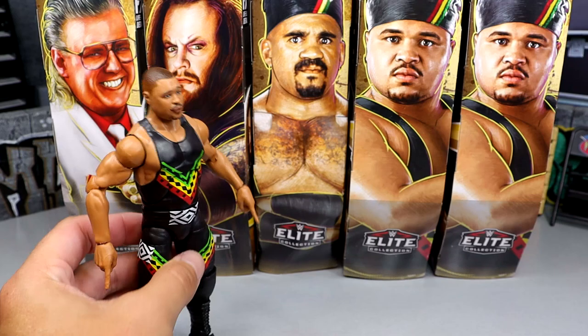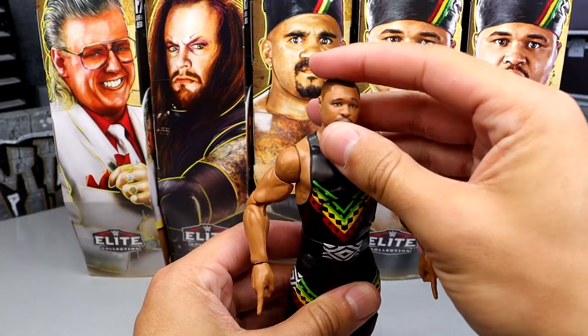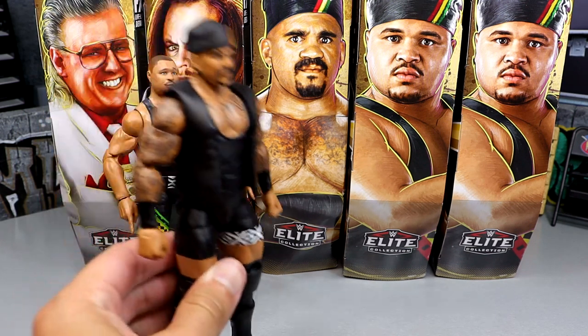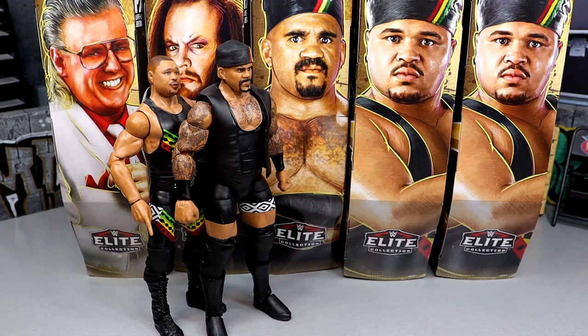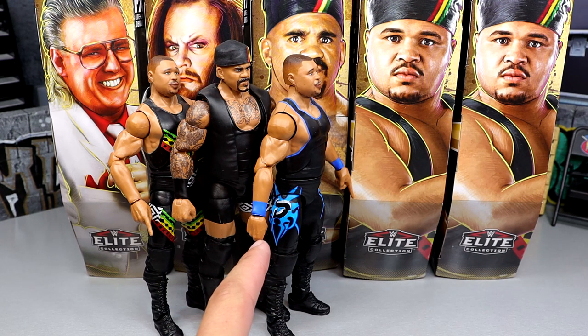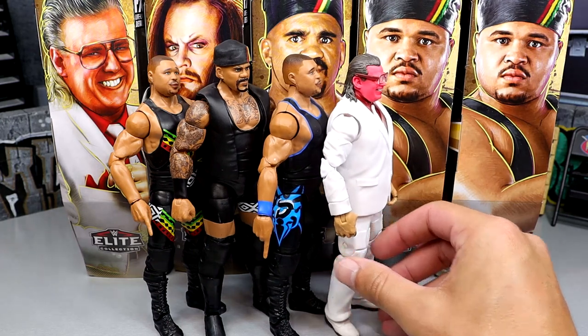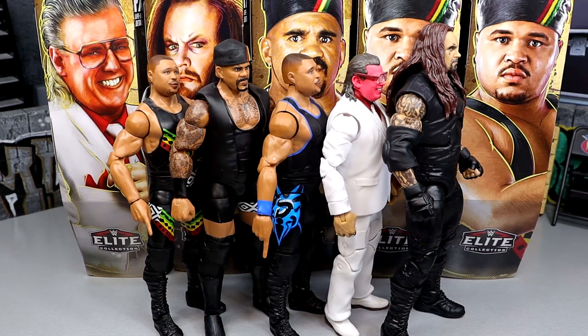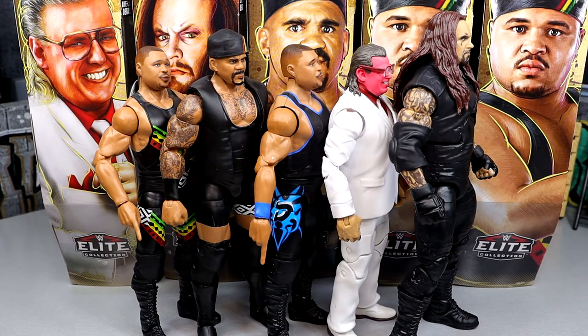Starting at the bottom of my ranking, going with the regular D'Lo — it's a great figure, I just like the rest of the set more. Next up is Kama — really like that figure, feels good in hand, and I love Charles Wright. Coming in third is the chase D'Lo — I just like the blue and black better than the regular version, feels more nostalgic. Then at number two is Brother Love — really good in hand. And my number one is the Undertaker. This Undertaker figure is so damn good — great new torso, great formula, great likeness, menacing, towers over people. Really sweet.